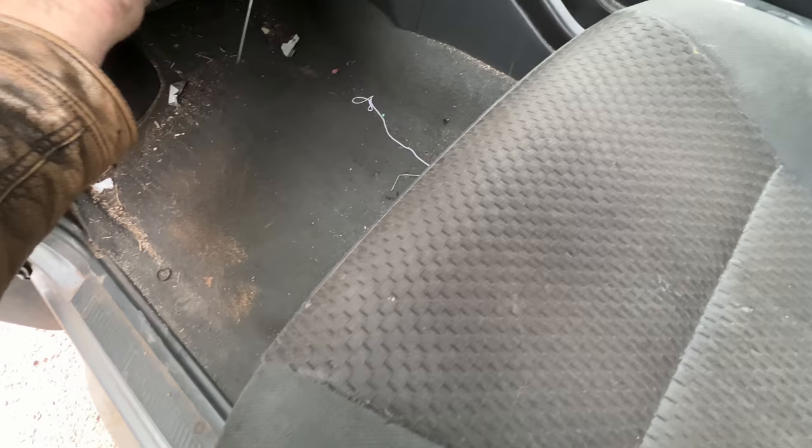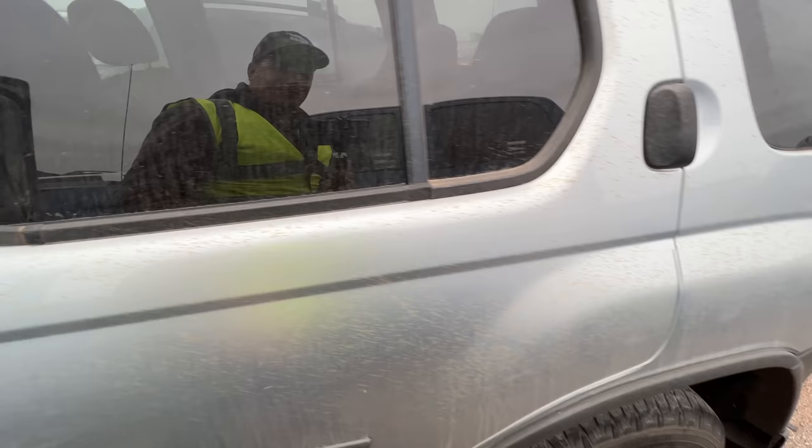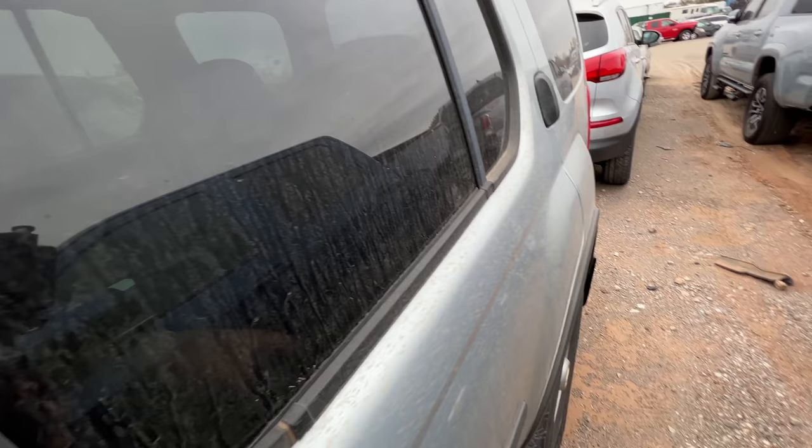I'm gonna bet this is a non-runner. We'll go ahead — the key's already in it. Headliner is sagging. I wonder if we can get the back door to open — no, I don't think that back door opens at all. Let me try one more time, maybe fiddle with the lock. Nope. Let's pop the hood.